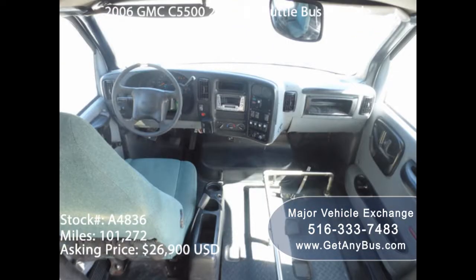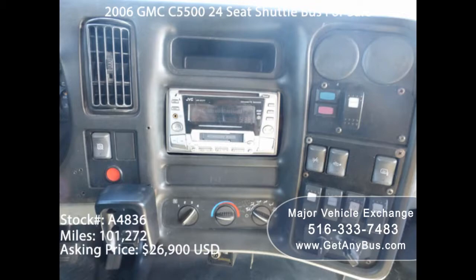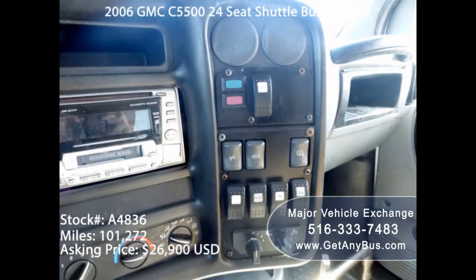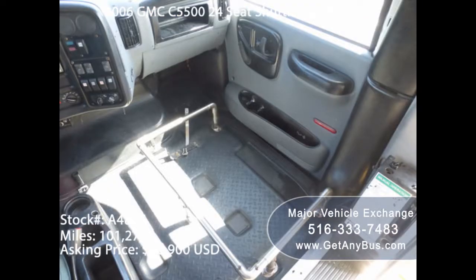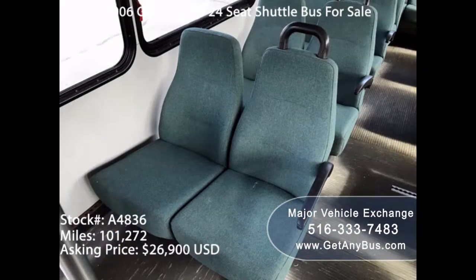More often than not, one can come across a different array of makes and models. Having to make an educated choice of the type of bus you need takes time and energy. The best option is to go online. When searching for buses online, you will come across the best deals in terms of price and variety, and get the freedom to choose from a wide array of models. A savvy customer will get the best deal for the most competitive price when it comes to buying used buses.